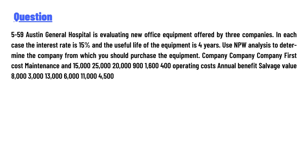The data for the three companies includes: first cost of $15,000, $25,000, and $20,900; maintenance of $1,000, $1,600, and $400; annual operating cost benefits; and salvage values of $8,000, $3,000, $13,000, $6,000, $11,000, $4,500.